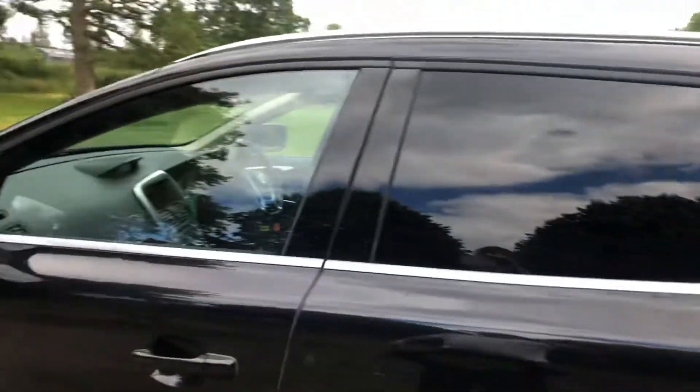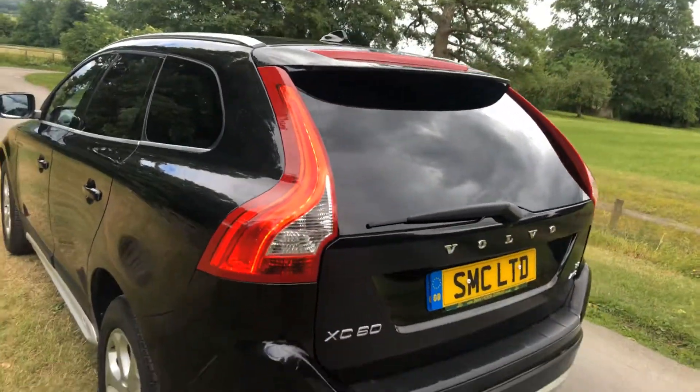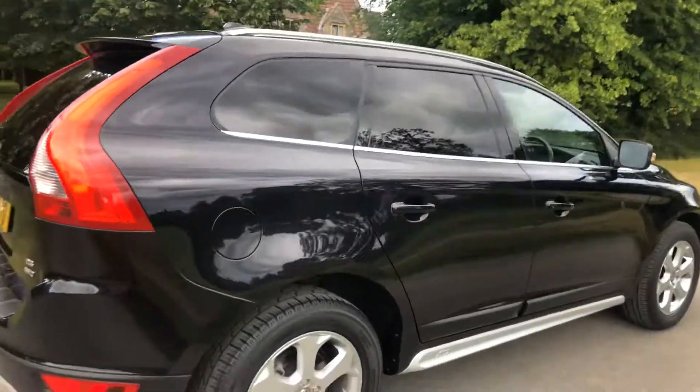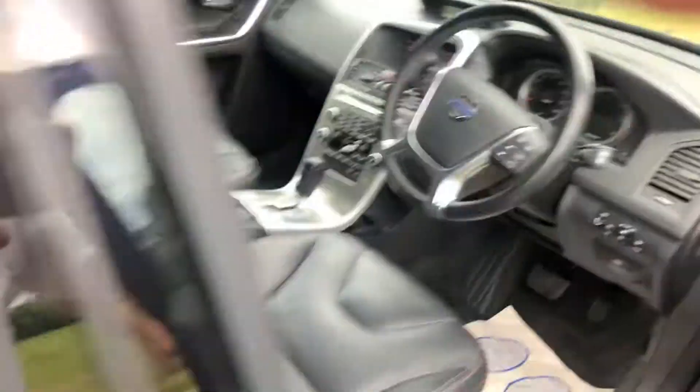The car is extremely clean in the body. It's got sat-nav, parking sensors, and full leather. It's also got 12 months AA cover and a 3 months warranty.